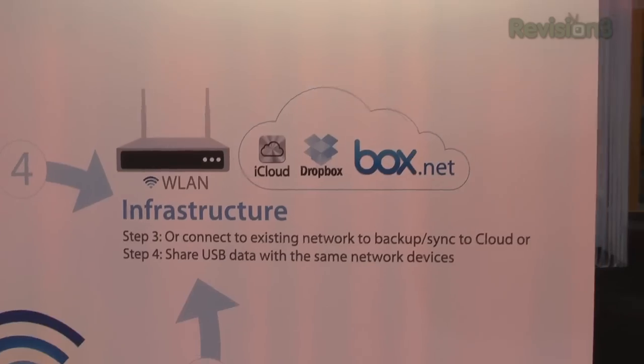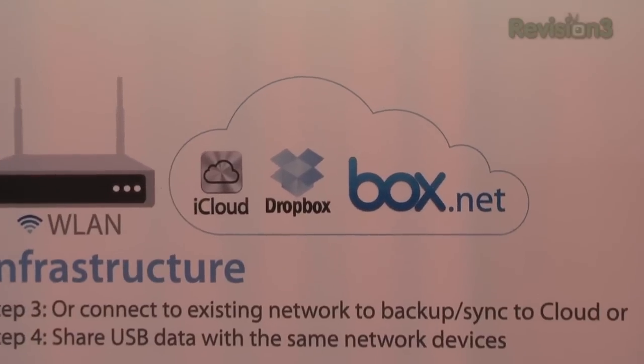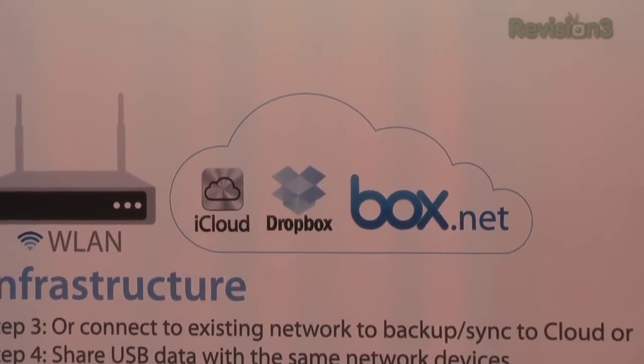It interfaces with iCloud, with Box.net, and with Dropbox. It's going to be about $100, and it's shipping in February.